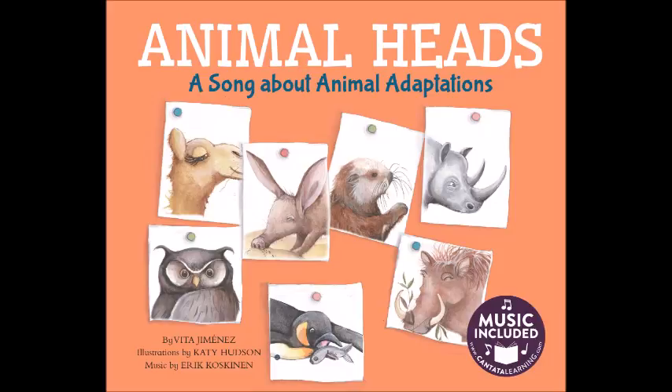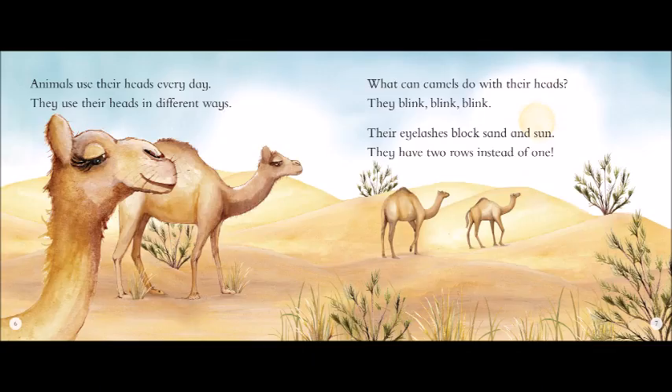Animals use their heads every day. They use their heads in different ways.